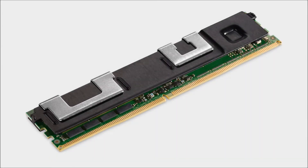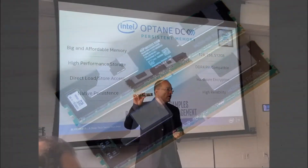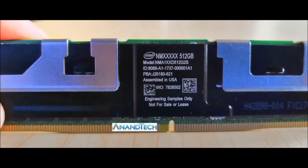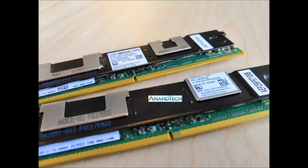Intel unveils Optane Persistent Memory, 3D XPoint DIMMs for data centers. When Intel first unveiled its Optane line of products based on 3D XPoint technology, the company promised to blur the lines between traditional SSDs and RAM by offering non-volatile memory like an SSD, but read and write speeds that came close to what you'd expect from memory. So far Intel has primarily focused on the storage side, selling a line of Intel Optane SSDs aimed at PCs and servers.